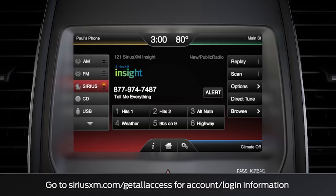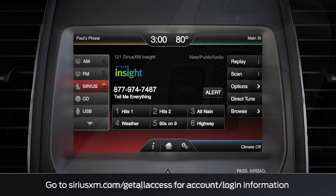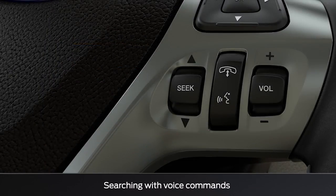Keep in mind, in order to stream Sirius XM, you'll need to set up your username and password. To search channels using voice commands, use the voice button on your steering wheel.